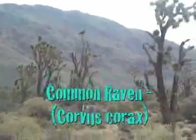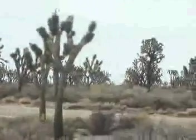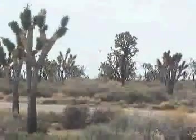The pronuba moth is the only insect that can pollinate this tree. Without the pronuba, the Joshua tree doesn't survive — it becomes extinct. And as a result, a lot of the other plants and animals, like this common raven, would have to find a new ecosystem to live in.